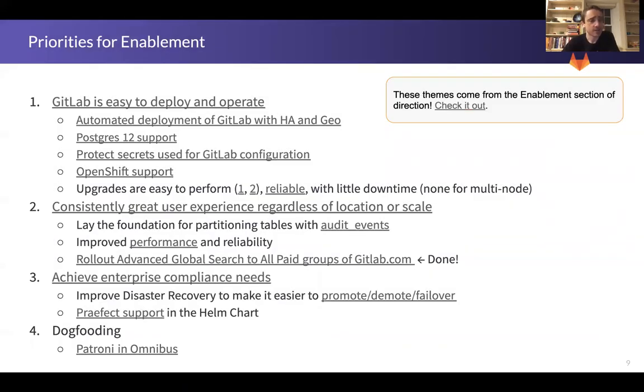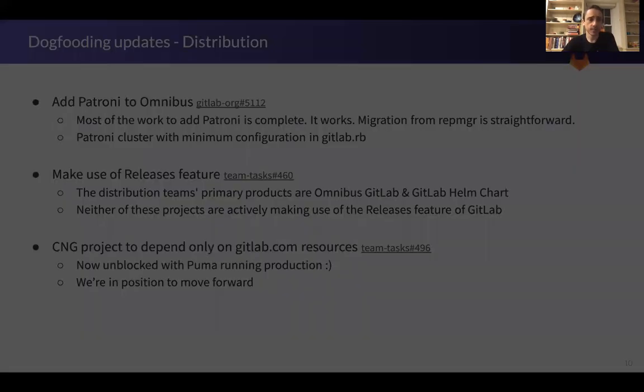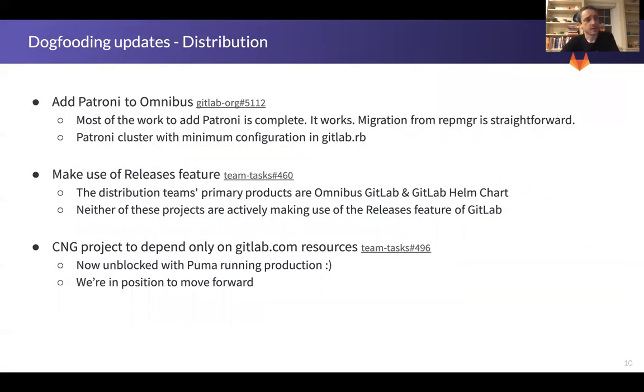The priorities for Enablement haven't changed — they've been the same throughout the entire year, so I won't focus on them; we're just continuing to drive these forward. On dogfooding in particular, we are looking to complete the work for Patroni and also the resources feature in 13.3, which is great improvement on the dogfooding side of things.